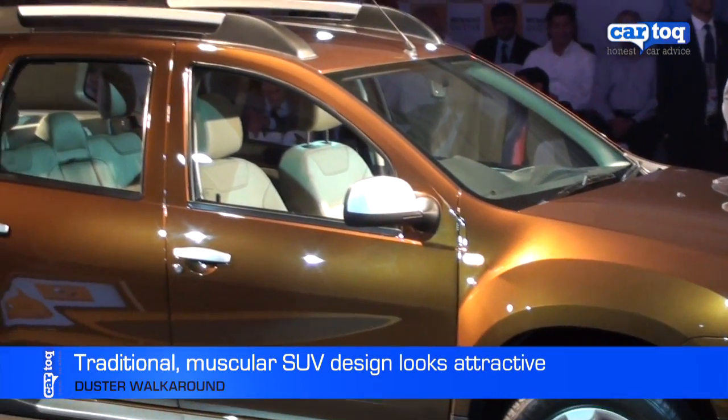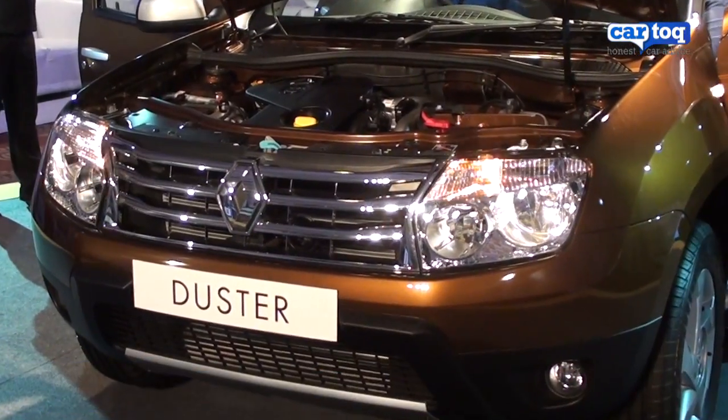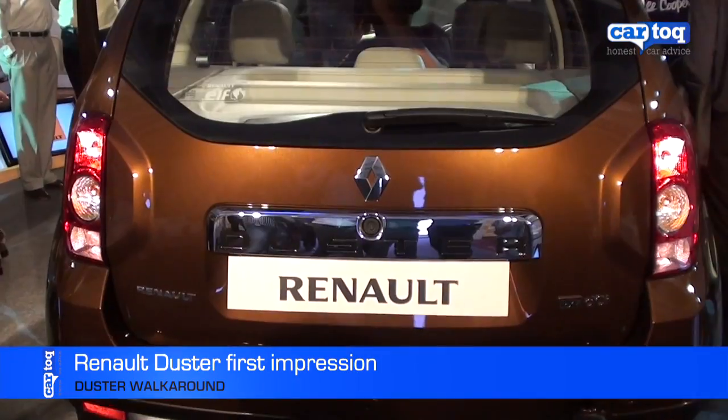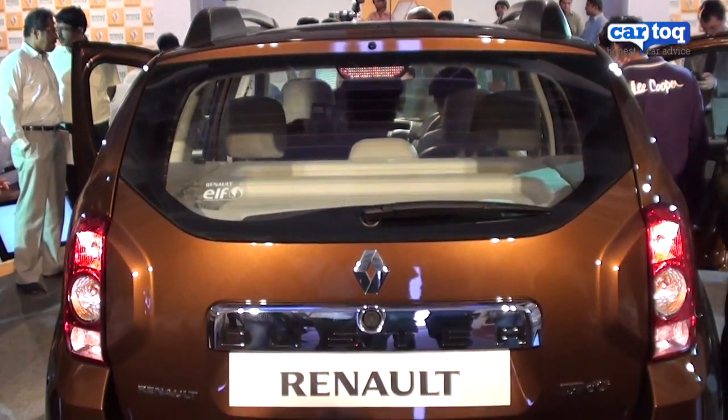Here's a quick look at the Duster. It has traditional SUV lines, although it's based on the Renault Logan platform. Twin barrel headlamps, attractive chrome grille, and muscular fenders make it look quite imposing. At the rear, the design looks quite unique. Overall, it's an attractive design.